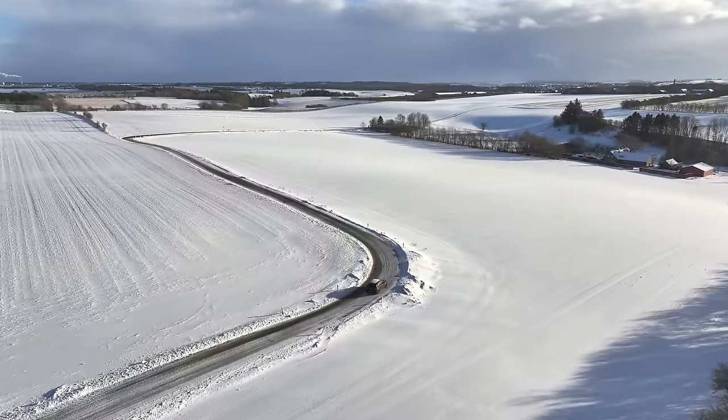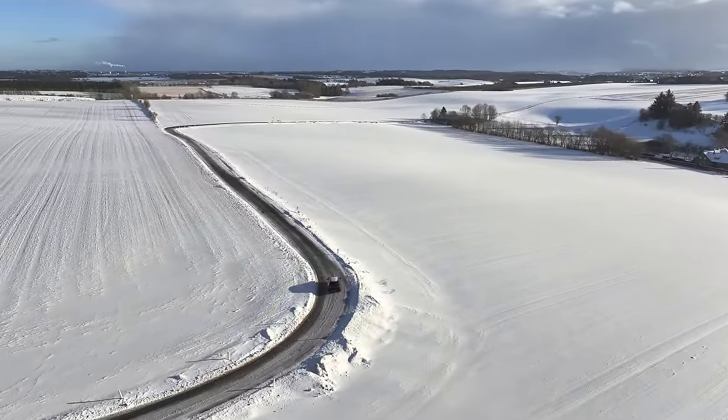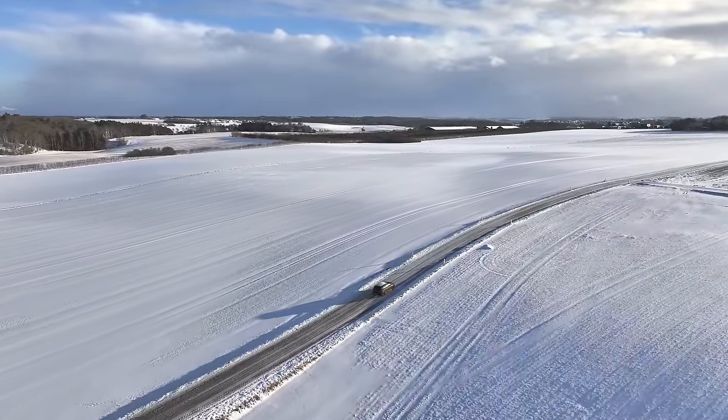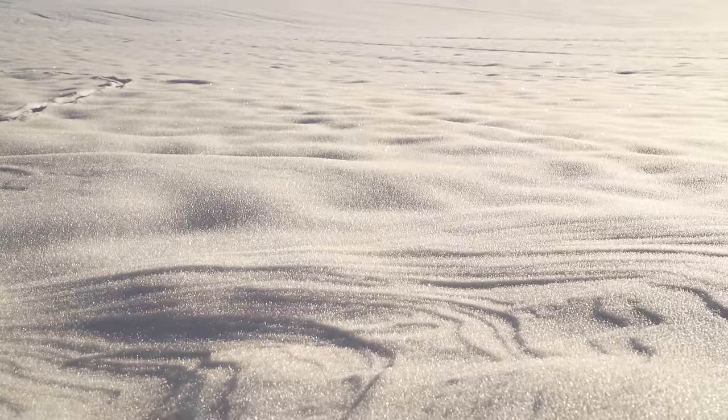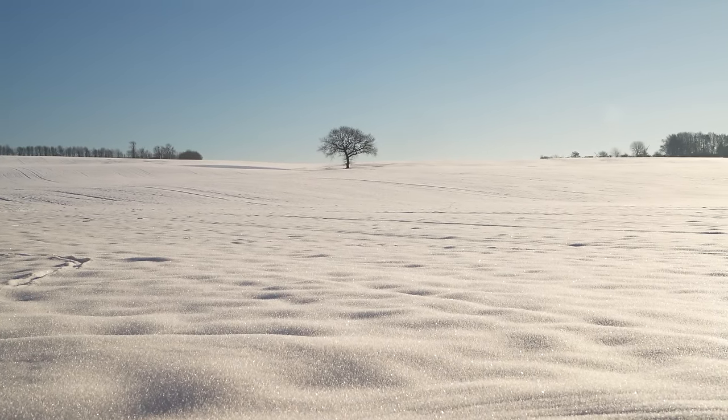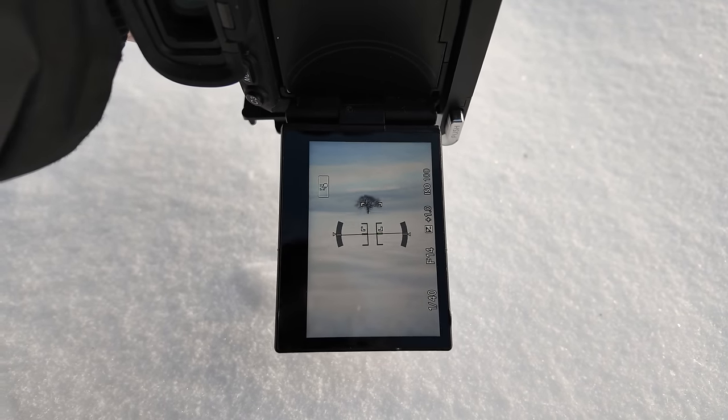The longer focal lengths are really, really good for winter photography. It depends on the specific landscape you're photographing, but for me in Denmark, which has predominantly flat, small hilly rural landscapes, the telephoto lens is just perfect for capturing those distant details. Due to the perspective compression you can get with a telephoto lens, you can use those small hills and mounds in the foreground to get that compression effect so they stand out more and create depth.